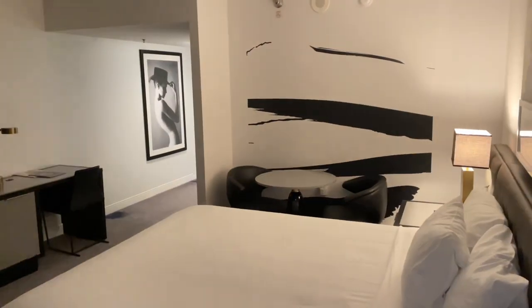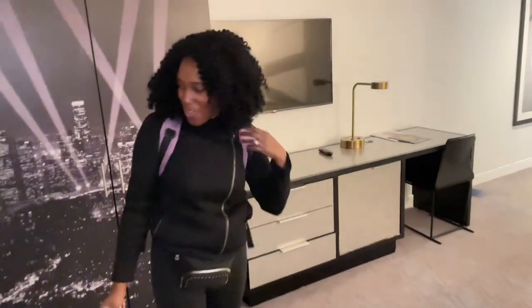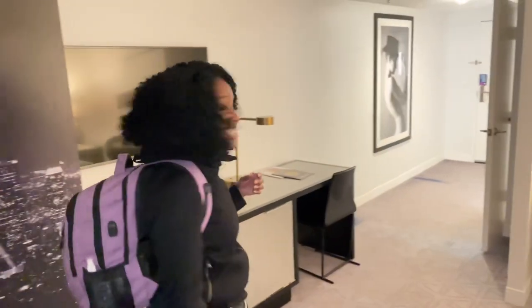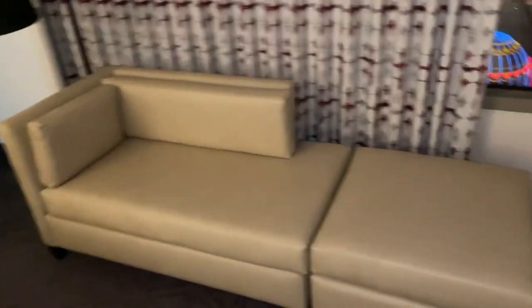Now it looks like we have a separate room here in the back for the master bedroom suite. This is an amazing upgrade. She just slid it in and there's a whole separate door here. Wow, this is a great room. I'm really excited. Nice bed. There's another table, and there's also a chaise or couch here on the side, which looks amazing.